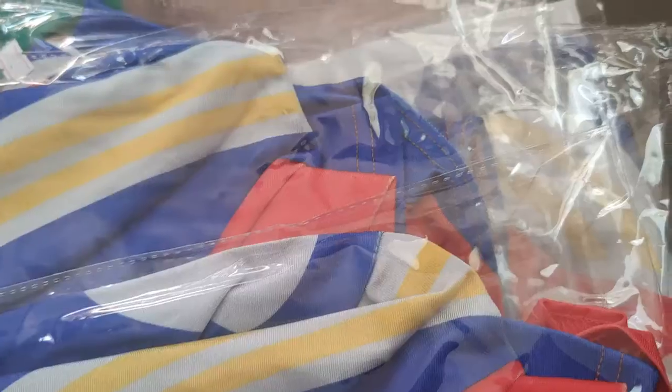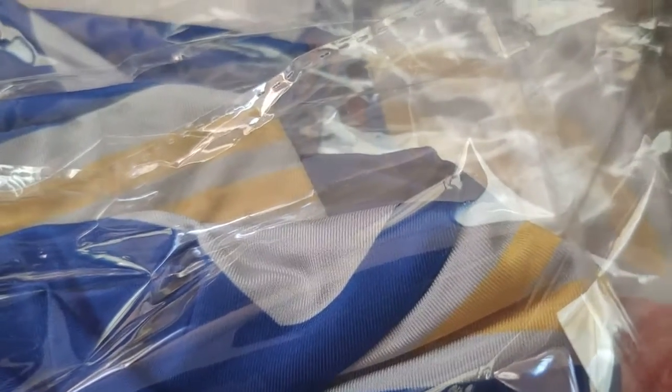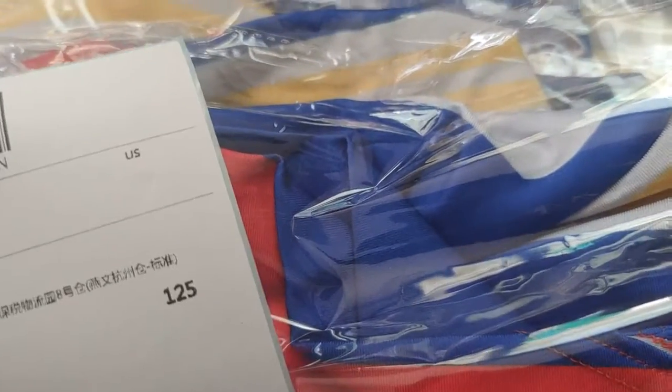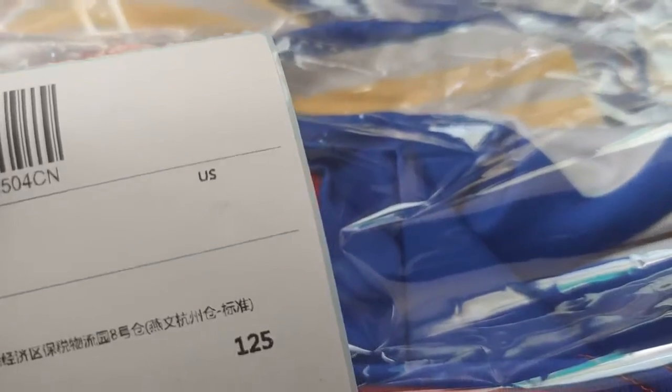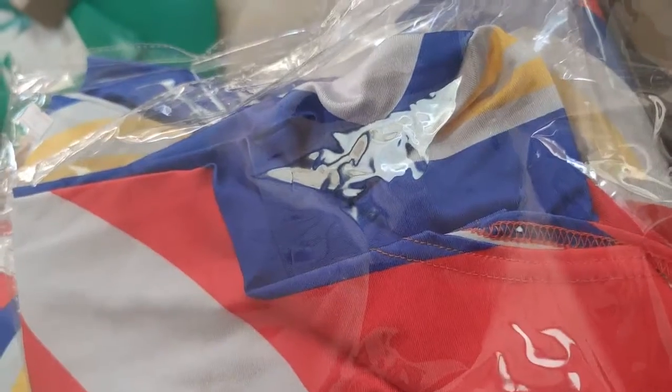And we have this Ultraman costume with ultimate details. This client order is going to Michael — Michael from the United States. It has four pieces of clothes and there's a suit, the costume.